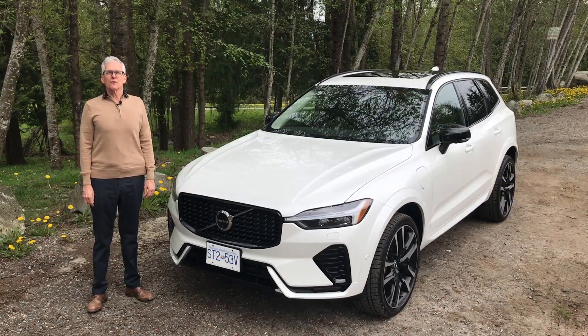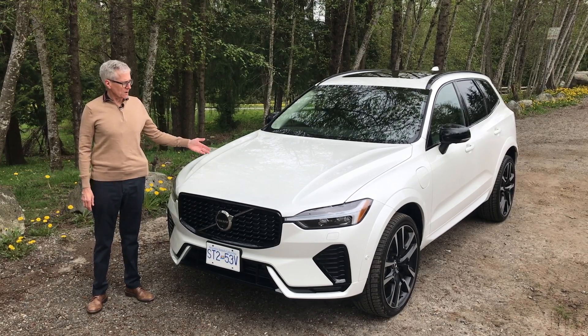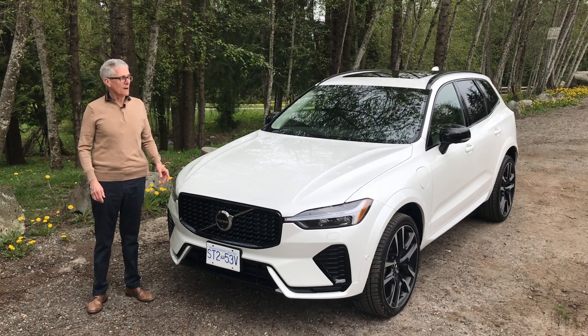Volvo continues to tell us that its future will be all electric. In the meantime, however, we have vehicles like this — the XC60 Recharge, a plug-in hybrid electric vehicle. It has a gas engine and electric power, a PHEV. This one also happens to be very luxurious. Let's take it for a drive today.